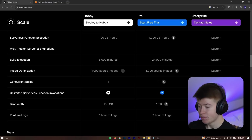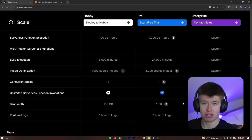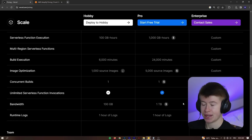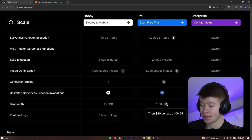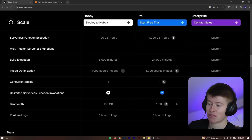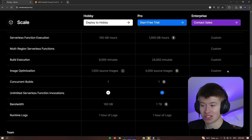Looking at the bandwidth pricing: 100 gigabytes is included in the free plan. In the pro plan for $20 a month, you get 1 terabyte of bandwidth — that's pretty good. However, if you exceed that, the additional bandwidth costs $40 per 100 gigabytes, which is double what you pay for the first terabyte. If you are suffering from bot attacks or a surge of users, that's a lot.